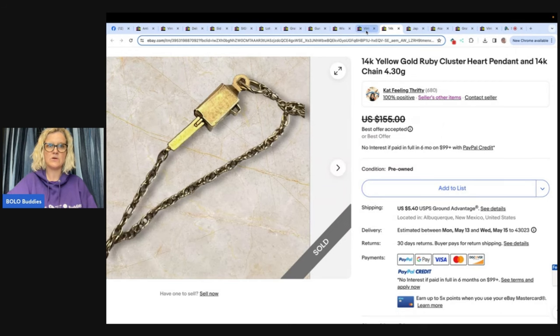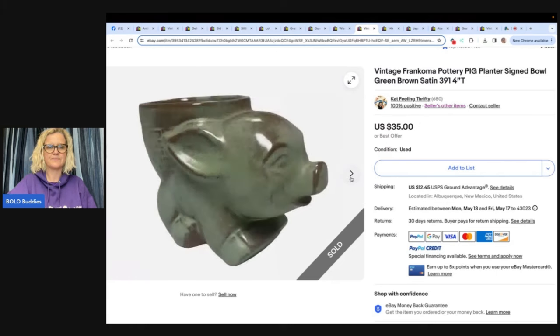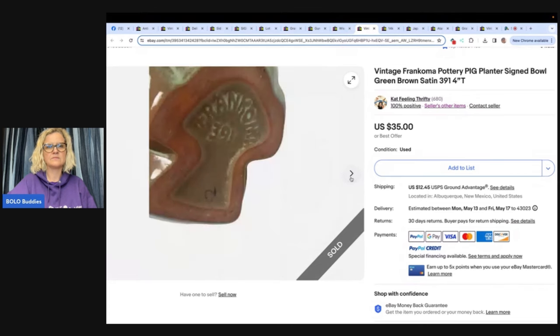The next one is this Vintage Frank Oma Pottery Pig Planter Signed Green Bowl Satin. Here, piggy piggy! This one comes from Cat Feelin' Thrifty also. Picked this Frank Oma Pig Pottery Planter up at a yard sale last summer for $3. It was in the money pile and finally listed it recently — sold within a few days with many watchers for full list price of $35 plus shipping. Thanks, Courtney, you rock. Let's look at the bottom and see — there it is, there's your mark.